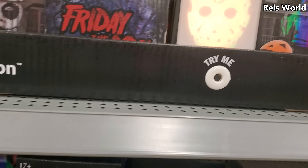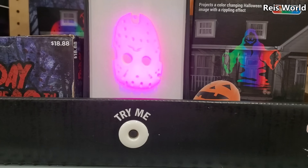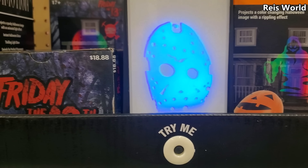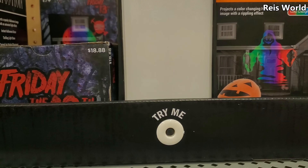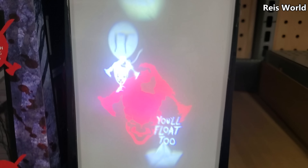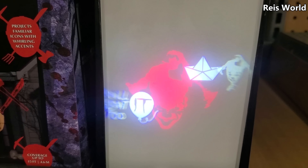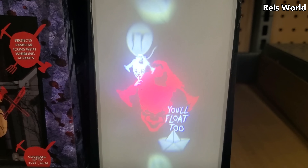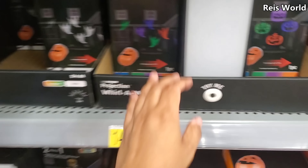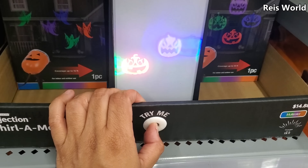Oh, they got Jason! That's cool — I want that for my office. The lights are out and it's just going on the wall. Look at this one — it's Pennywise! Looks like they're $18.88. That's cool — and of course the ghost and the pumpkin.